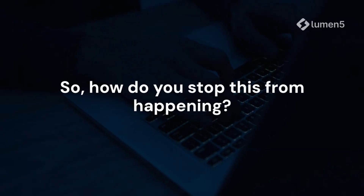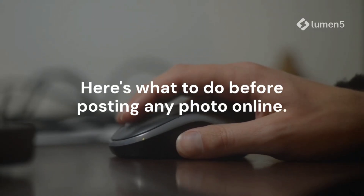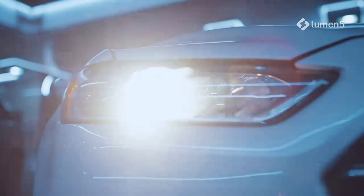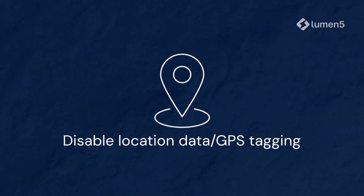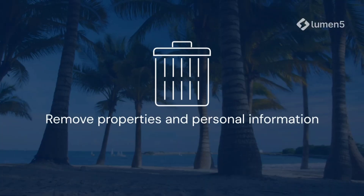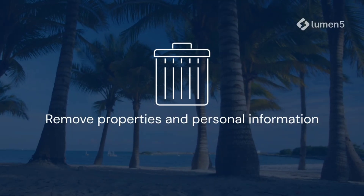So how do you stop this from happening? Here's what to do before posting any photo online. First, turn off location tagging — on iPhone or Android, go to your camera settings and disable location data or GPS tagging. Second, remove metadata before uploading. On Windows, right-click, go to properties, then details, and select 'Remove properties and personal information.'